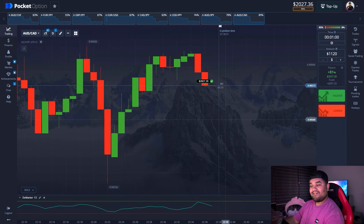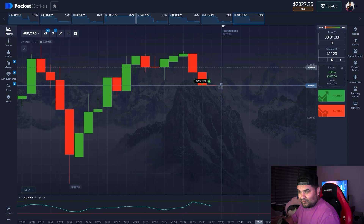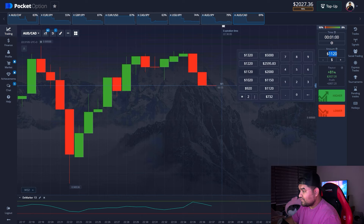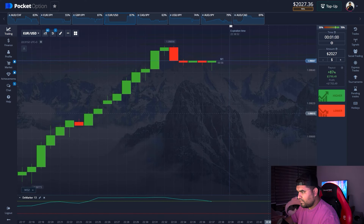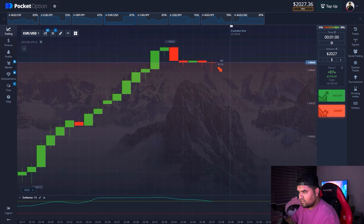And there we go — we are in profit. That was a good one. We have $2,000 on the balance, that's pretty good. The moving average is about to cross the overbought zone to the downside, so a correction will definitely happen.